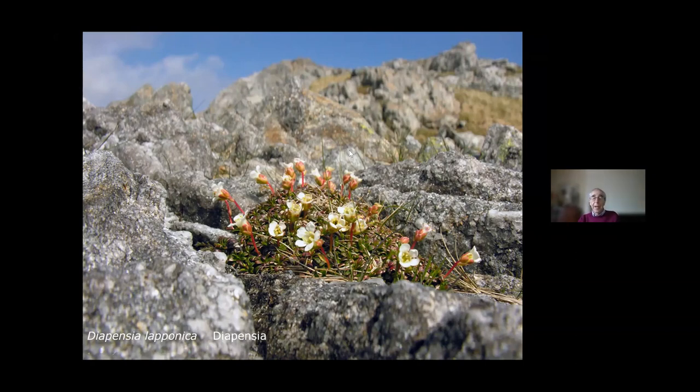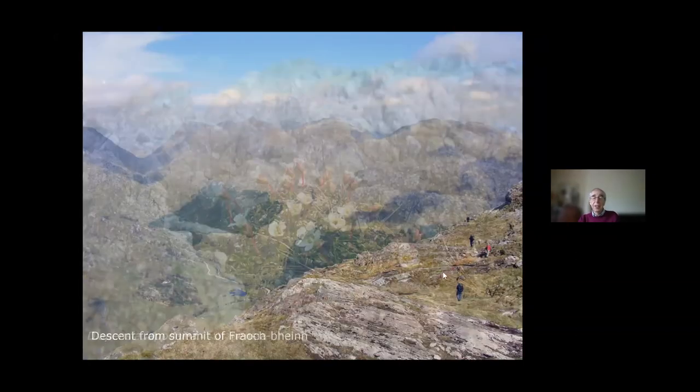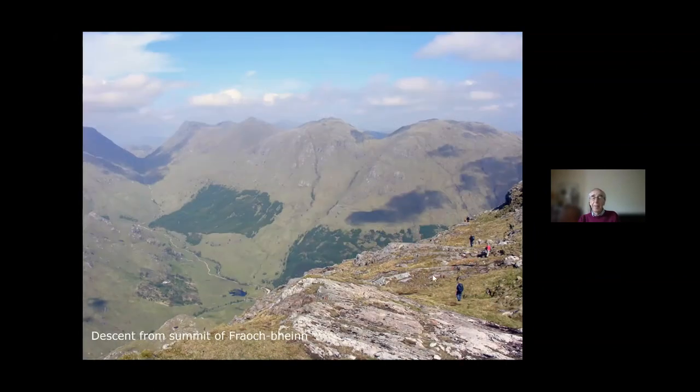We went the steep way down to the valley and then four miles along to the car park — a very successful day. People have often said to me, would you take me up? And the answer is no — I've used up all my Diapensia luck for a lifetime. There's very little chance of me choosing the right day when the sun would be out and getting up there at the right time. We were just very, very lucky.